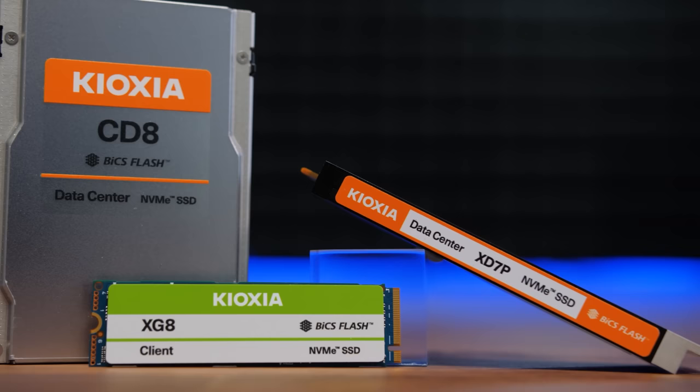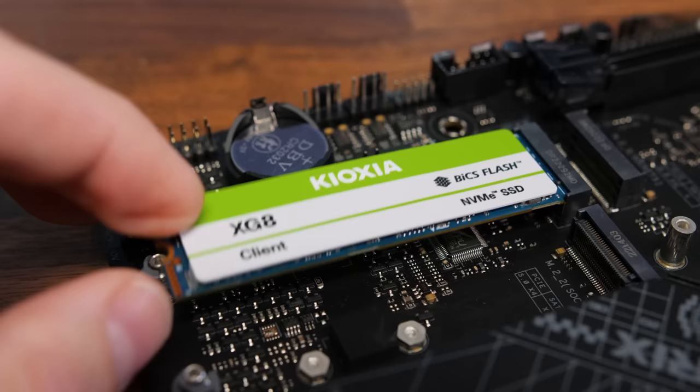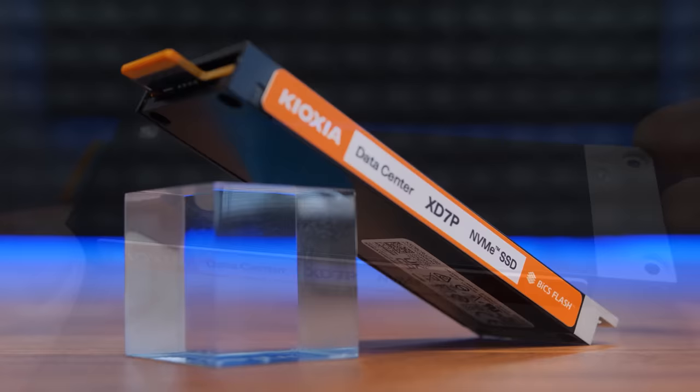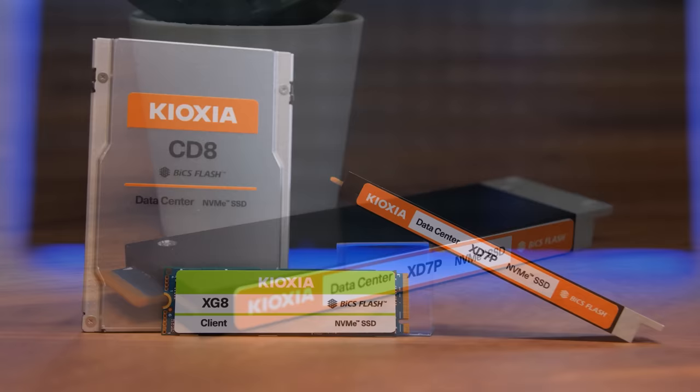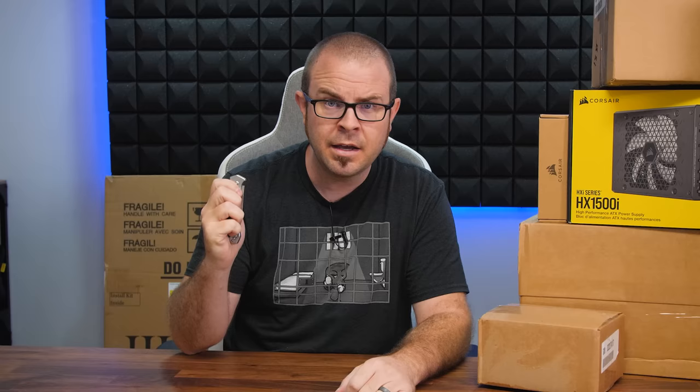Today's video is brought to you by Kioxia's ever-expanding family of high-performance SSDs, featuring their latest BiCS 3D flash memory. The XG8 Client M.2 SSD is now available in capacities up to four terabytes, with up to seven gigabytes per second sequential read speeds. For enterprise or hyperscale data center use, consider the CD8, which supports PCI Express 5.0, or the XD7P, which leverages the thermal and performance benefits of the E1.S form factor, ideal for pairing with the latest AMD EPYC or Intel Xeon server hardware. For more on Kioxia SSDs, click the sponsor link in the video description.